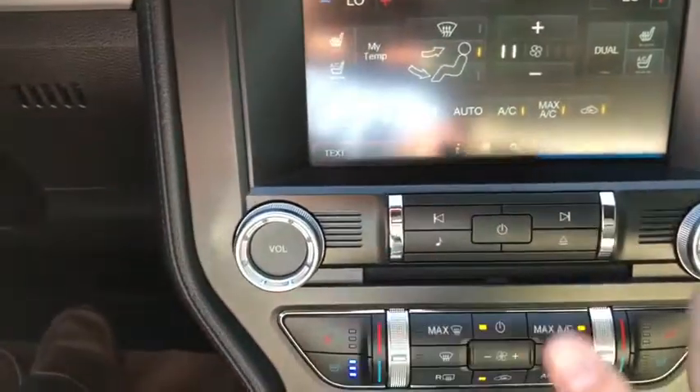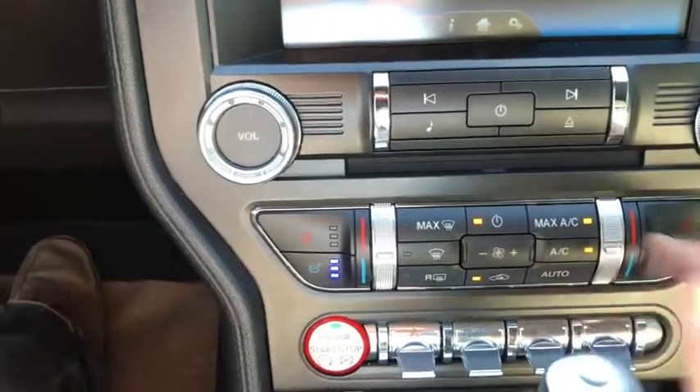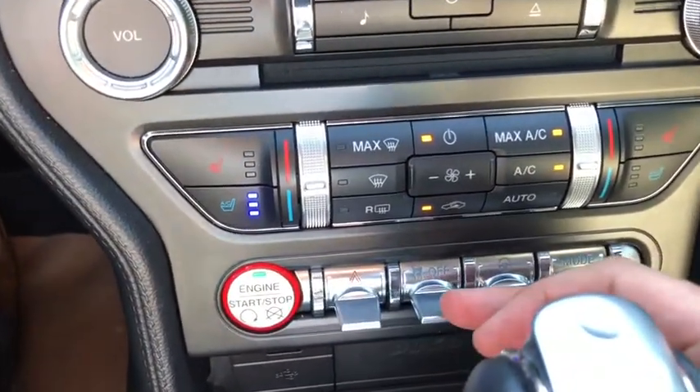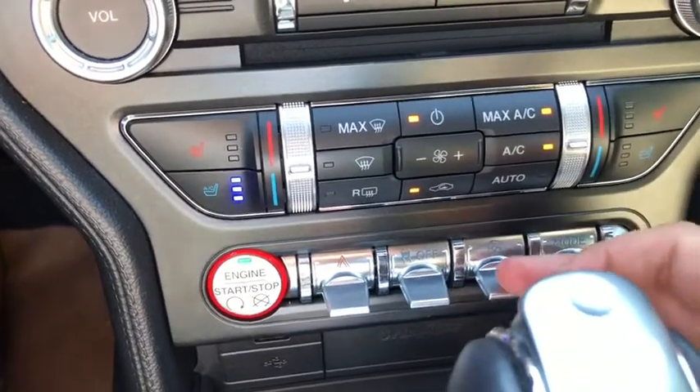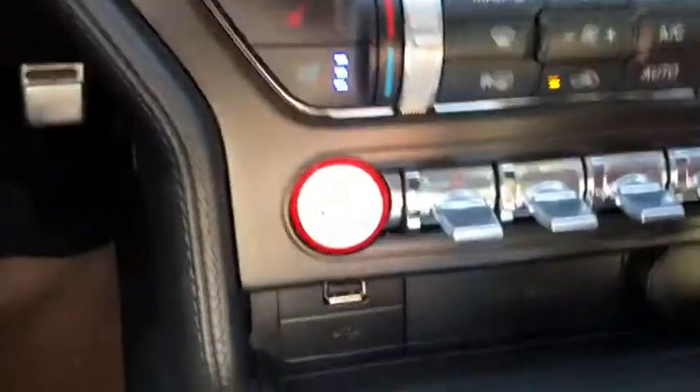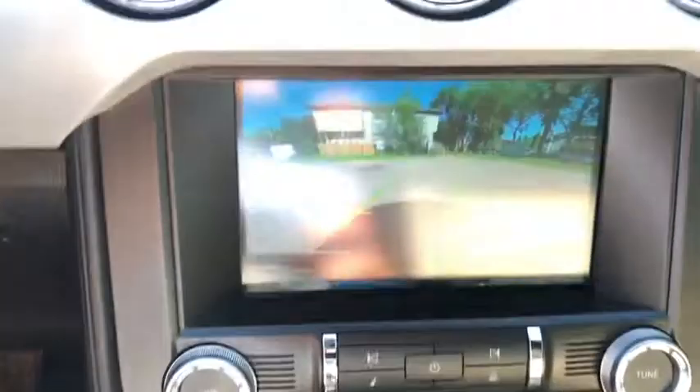Down below that you have your audio controls and climate controls. There are different switches including your hazard lights, traction control, steering mode, and driving mode. Below that you have a USB plug-in as well as a 12-volt outlet. Once you shift the vehicle into reverse, the reverse camera comes onto the screen.